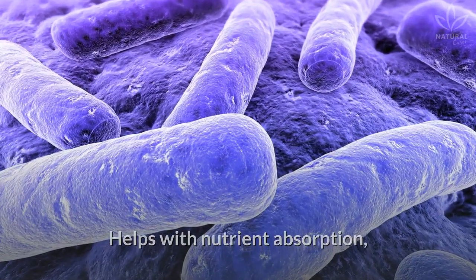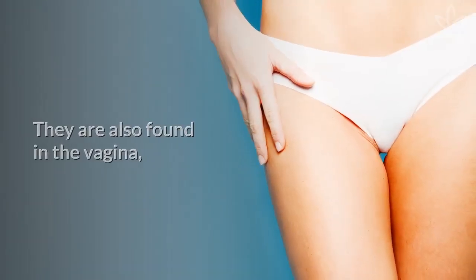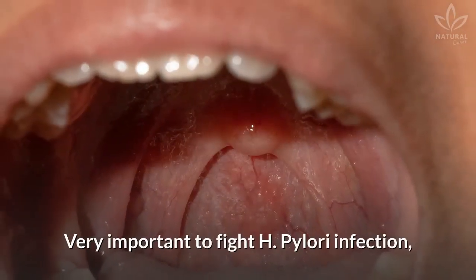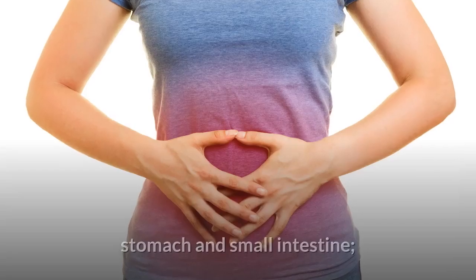Lactobacillus acidophilus helps with nutrient absorption, fights infections, and facilitates digestion. They are also found in the vagina, where they fight infections. Lactobacillus reuterii is very important to fight H. pylori infection; they are found in the mouth, stomach, and small intestine.